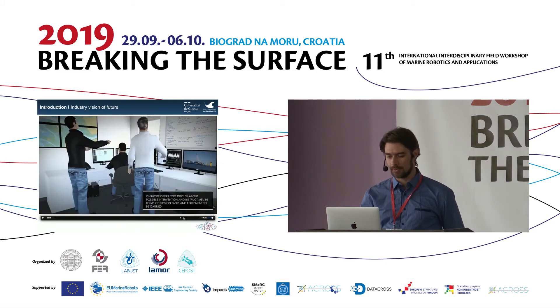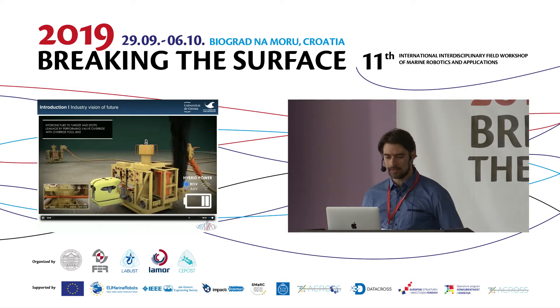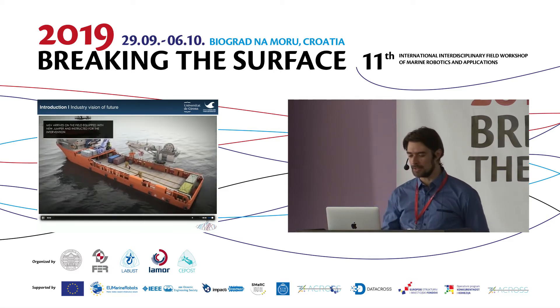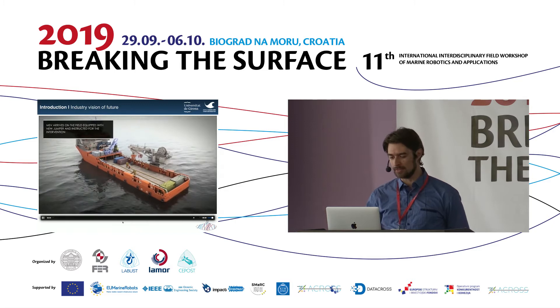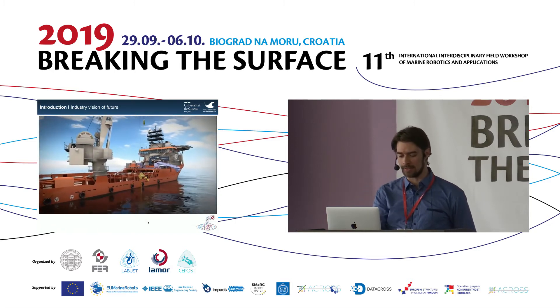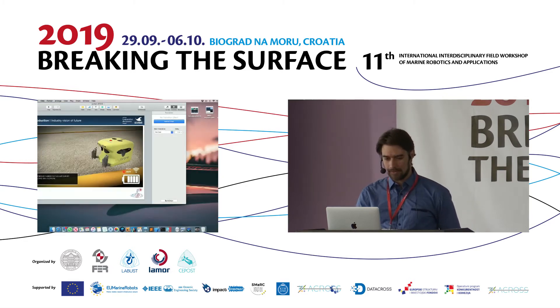The AUV goes to inspect what happened. The situation is consulted offshore, then a valve is closed to stop the leak and a new part is installed in place of the broken one.